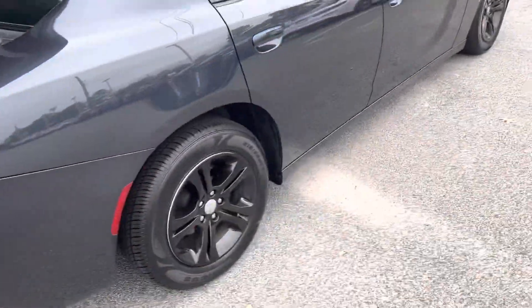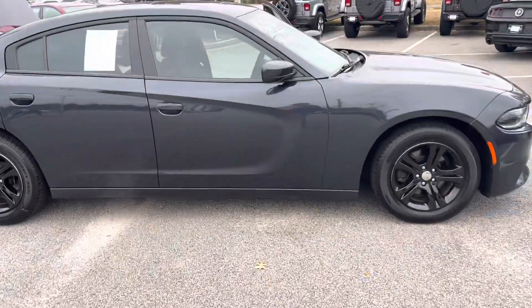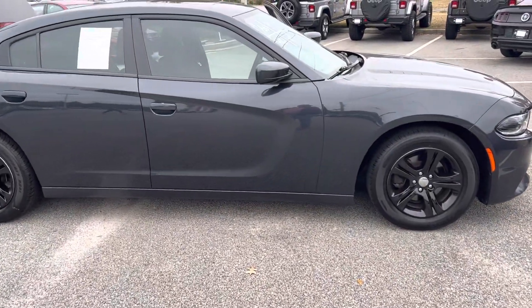Your passenger side looking great as well. That being said, this is a phenomenal looking vehicle — we'd love to set up the time for you to come in and take a look at it. Thank you, have a great day.